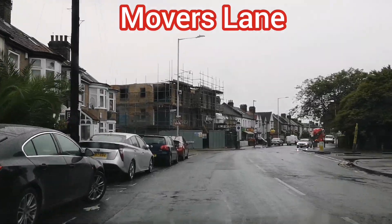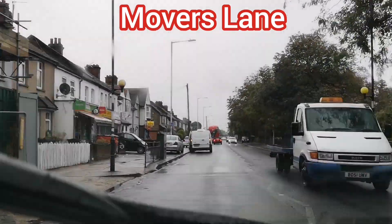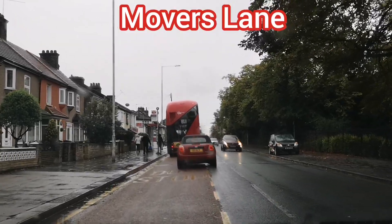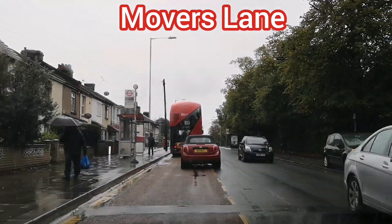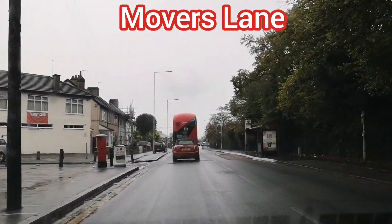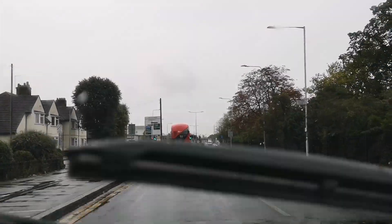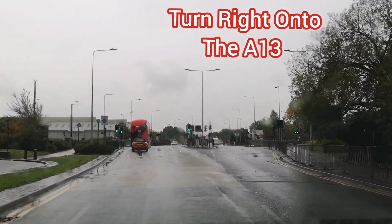And then carry on. So what we'll do is put a little sat-nav on here as well. Head southwest on Kennedy Road towards Movers Lane. Head southwest on Kennedy Road towards Movers Lane. Head on St. Johns Road towards Movers Lane. Turn right onto the A13 slip road to Docklands.